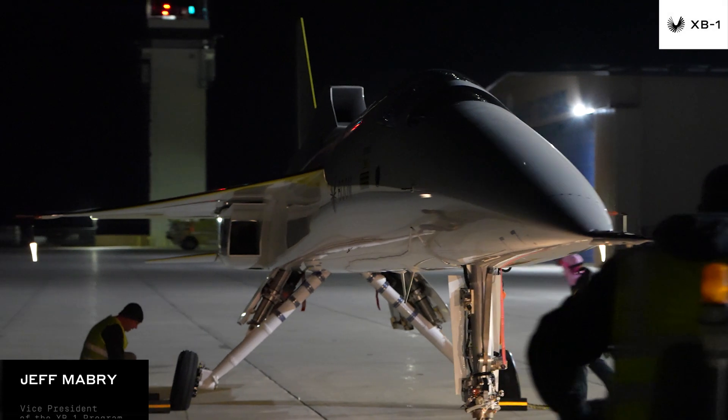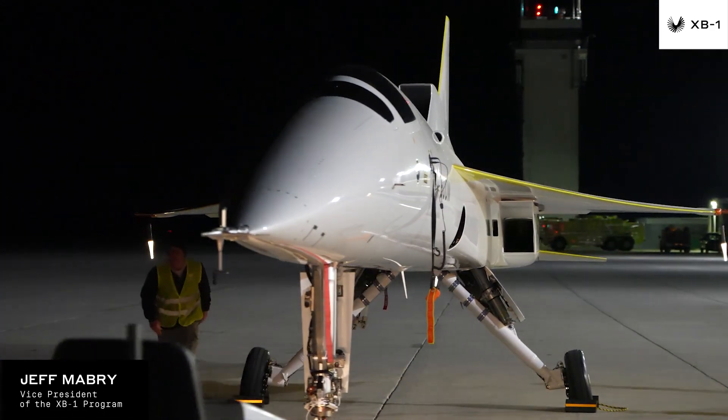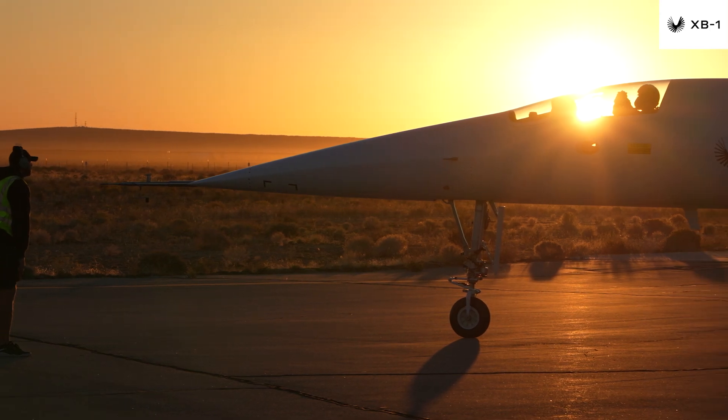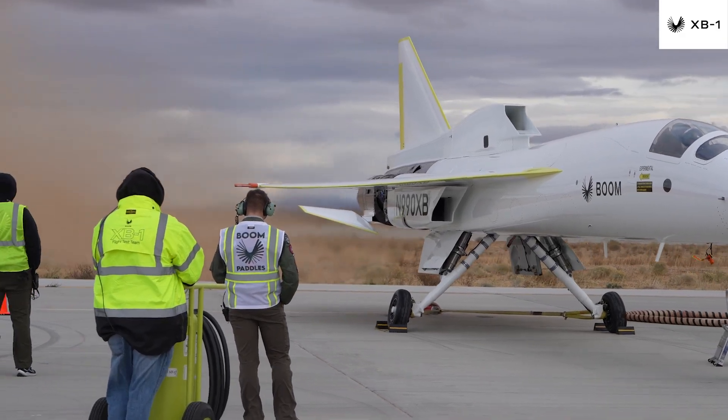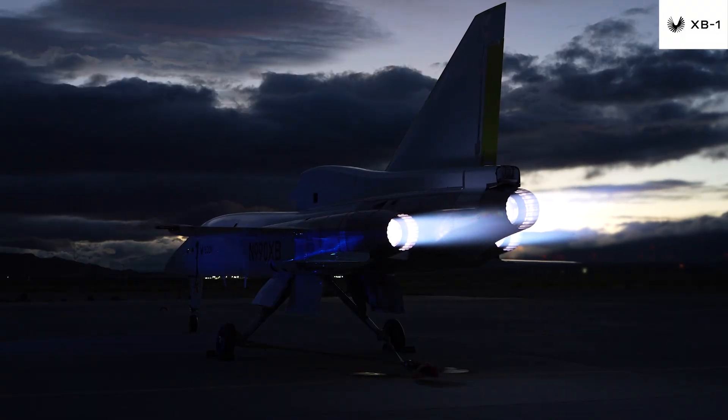My name is Jeff Mabry, and I'm the Vice President of the XP-1 program at Boom Supersonic. As we close out 2023, I'd like to share an update on XP-1. The team is in Mojave, where we've been testing and achieving key milestones, all of which are critical in progressing toward first flight.